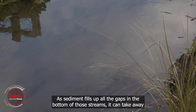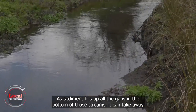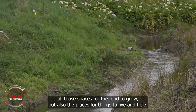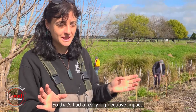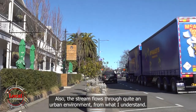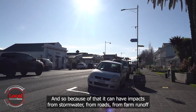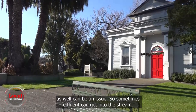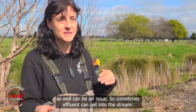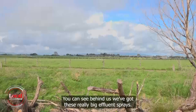As sediment fills up all the gaps in the bottom of those streams, it takes away the spaces for food to grow and for things to live and hide — so that's had a really big negative impact. The stream also flows through quite an urban environment, and because of that it can have impacts from stormwater, from roads, and from farm runoff. Sometimes effluent can get into the stream. You can see behind us we've got these really big effluent sprays.